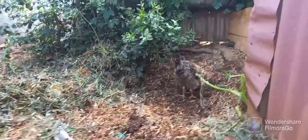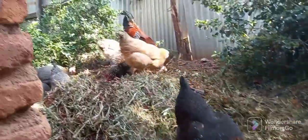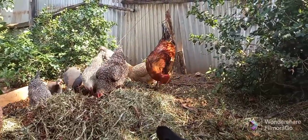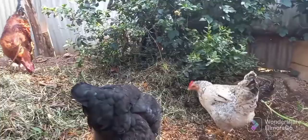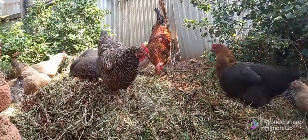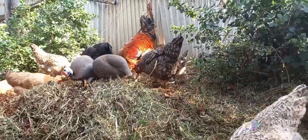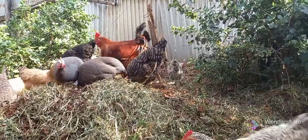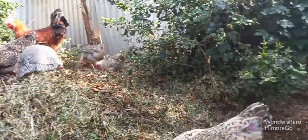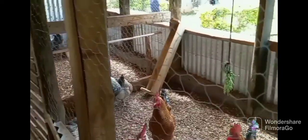Another thing is that the laying period is relatively longer. Local birds can lay for up to four or five years, while exotic birds lay for only about one and a half to two years before they stop. The laying period is longer, and their eggs and meat are tastier, as I've mentioned. Those are also clear advantages of locally sourced birds.